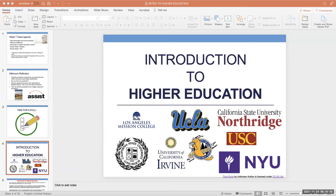Let's jump over now to our intro to higher education lecture.